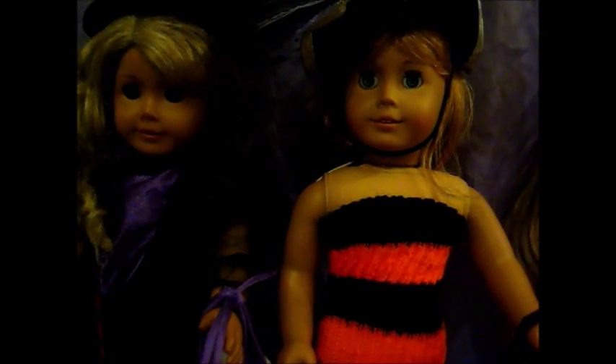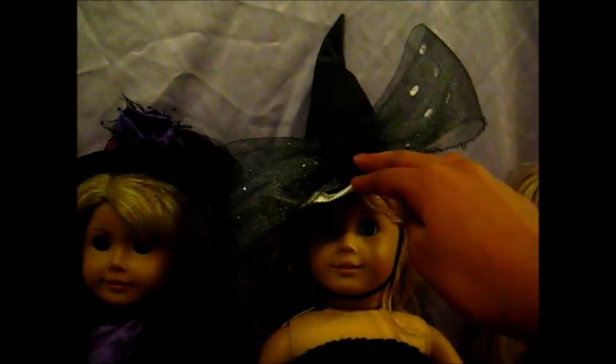Annie is wearing a dress similar to that one — it's orange and stripy and it goes all the way down to the bottom. She's also wearing this fantastic hat — I love it so much. It has a little ruffled thing on it and a big bow, and another awesome bag.